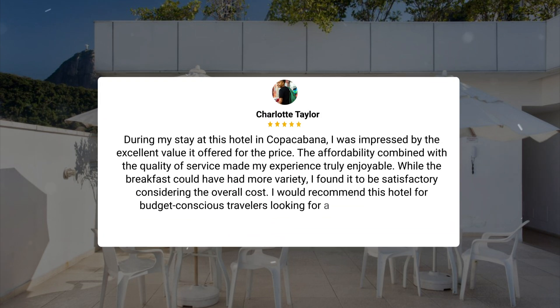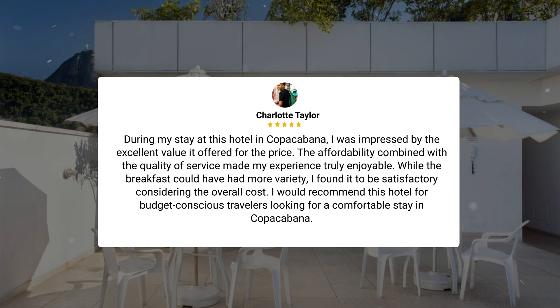During my stay at this hotel in Copacabana, I was impressed by the excellent value it offered for the price. The affordability combined with the quality of service made my experience truly enjoyable. While the breakfast could have had more variety, I found it to be satisfactory considering the overall cost. I would recommend this hotel for budget-conscious travelers looking for a comfortable stay in Copacabana.